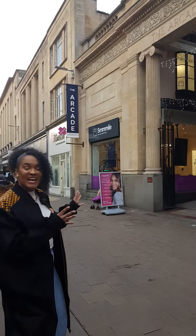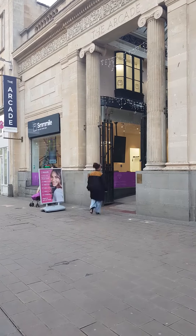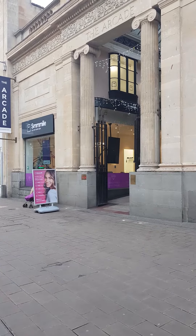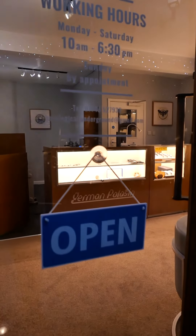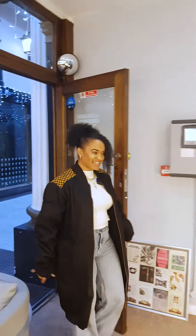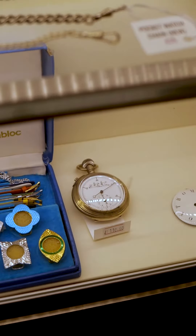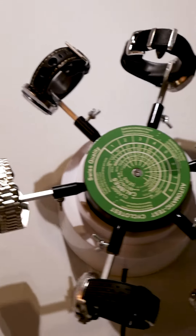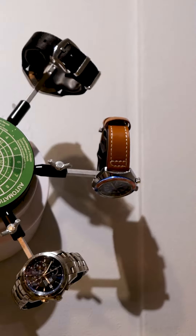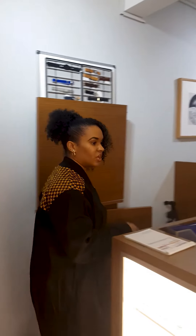For the next stop, we are heading into the iconic — the Arcade. Let's go. Oh my gosh, look how pretty it looks! Let's go and find German and the team.